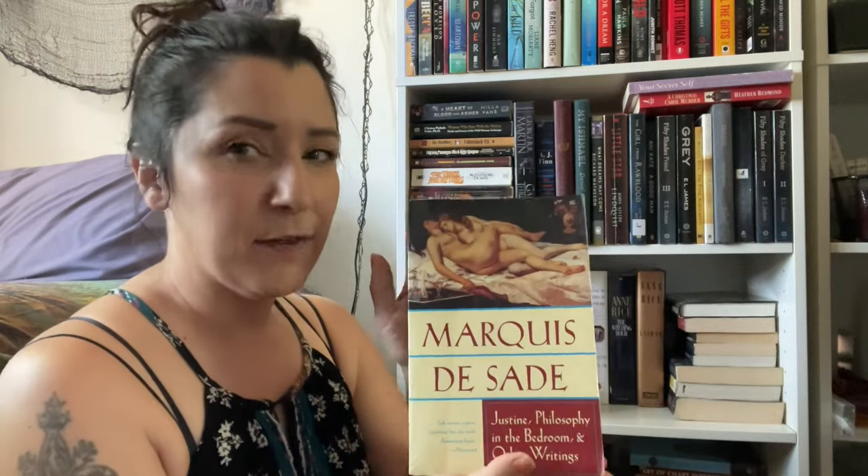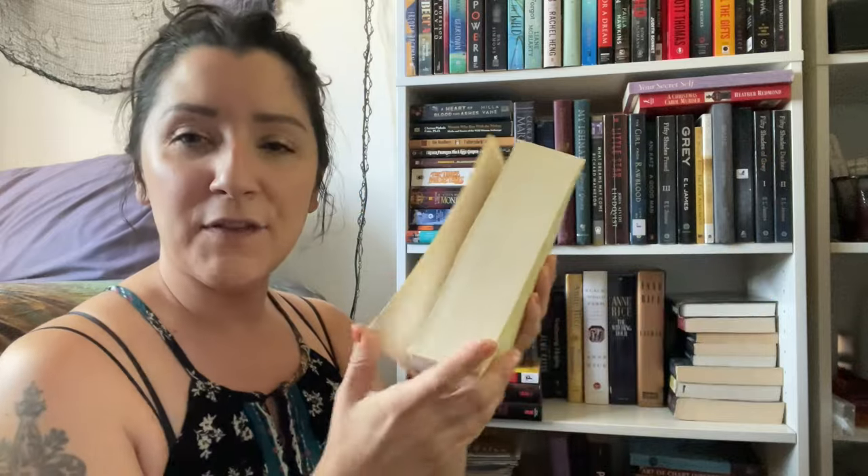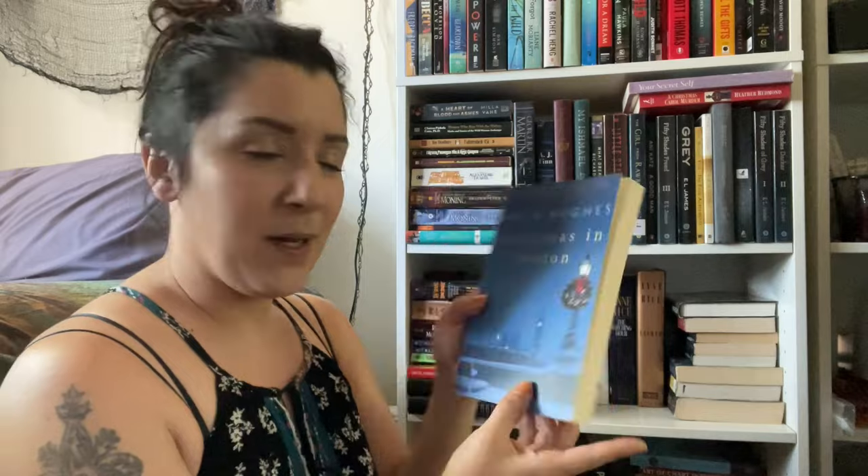I'm going to go through these kind of fast because I have a lot. I'm getting rid of them for various reasons — I don't think they'll sell on Pango, or I've tried and they didn't, or they're not in any condition to sell. So I'm putting them in free libraries. First off, a Marquis de Sade collection. I've read some of these stories and I do like the Marquis, but these big collections I never reach for.